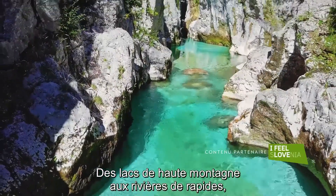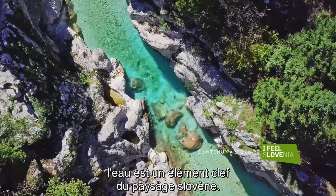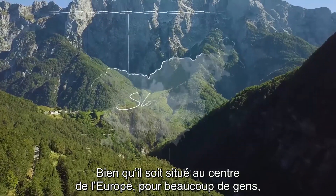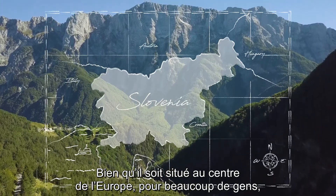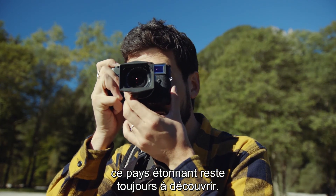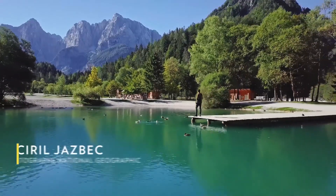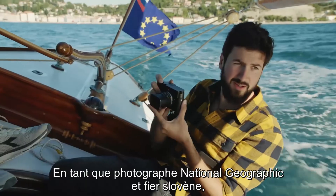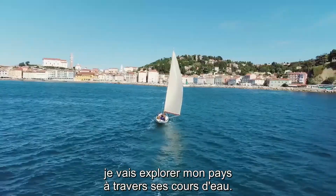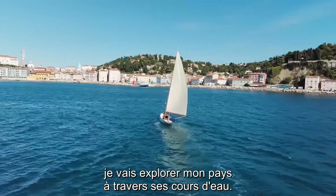From high mountain lakes to racing rivers, water is a key feature of the Slovenian landscape. While it may be located in the center of Europe, for many people this amazing country is still waiting to be discovered. As a National Geographic photographer and proud Slovenian, I am exploring my home country through its waterways.